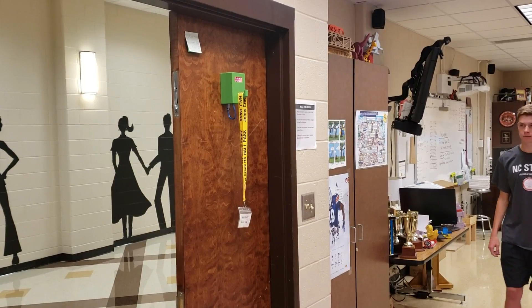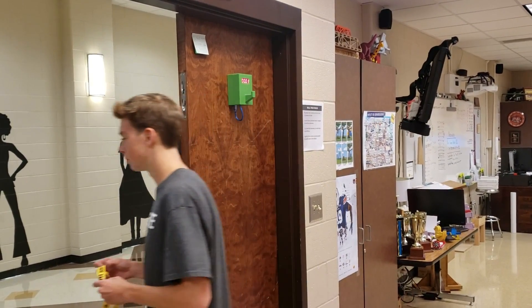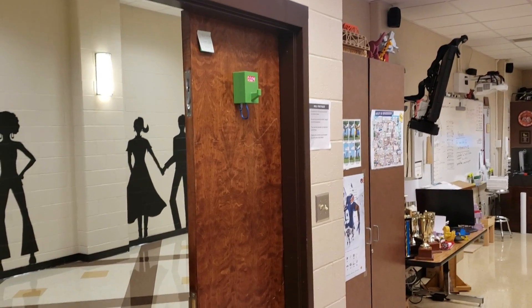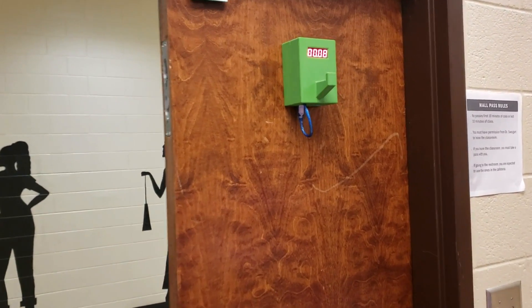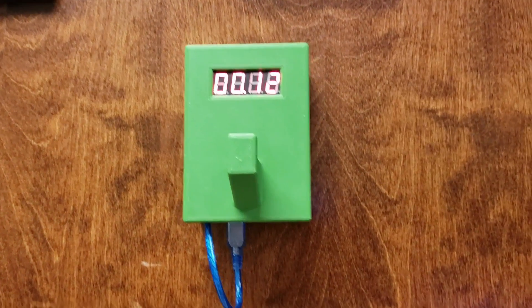Taking all of these factors into consideration, we created our product to assist teachers in their effort to increase student attendance in class while not taking away from other students' learning. We have tested the new device in our engineering classrooms and plan to construct two more to test in other career tech classrooms. And now here's a teacher who had the opportunity to test the hall pass monitor and his thoughts on it.